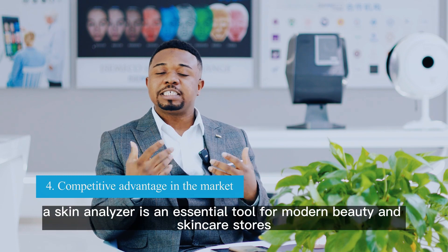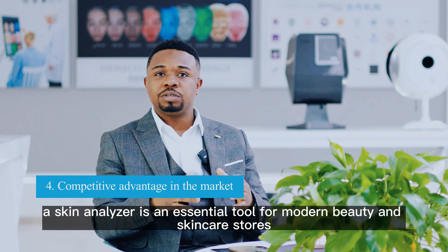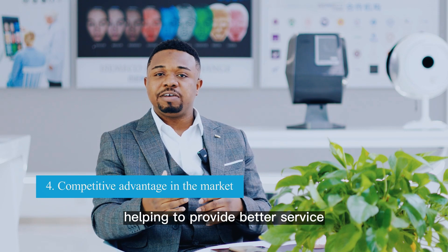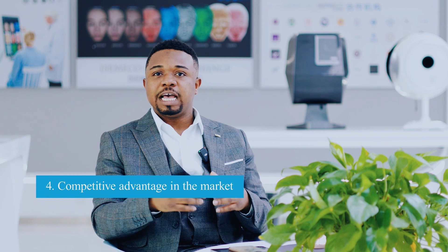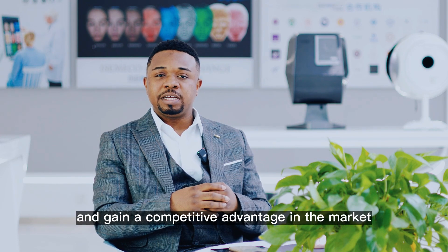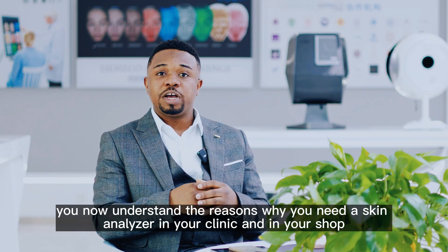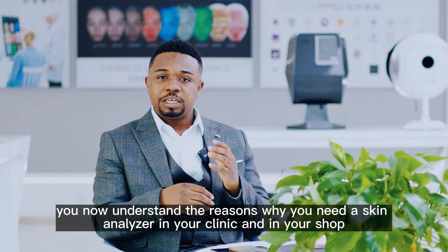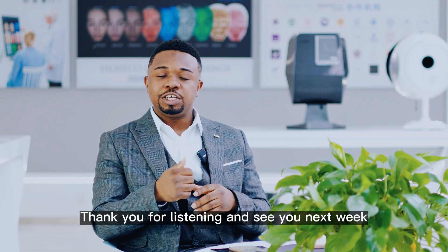In summary, a skin analyzer is an essential tool for modern beauty and skincare stores, helping to provide better service, increasing sales, improving store's image, and gaining competitive advantage in the market. I hope with these few points you now understand the reasons why you need a skin analyzer in your clinic and in your shop. Thank you for listening and see you next week.